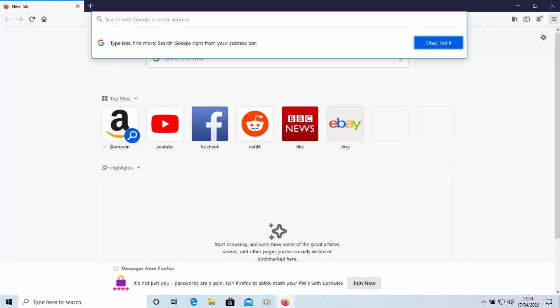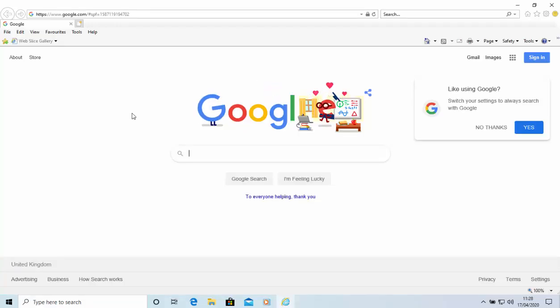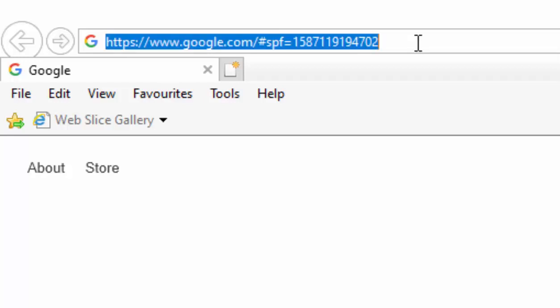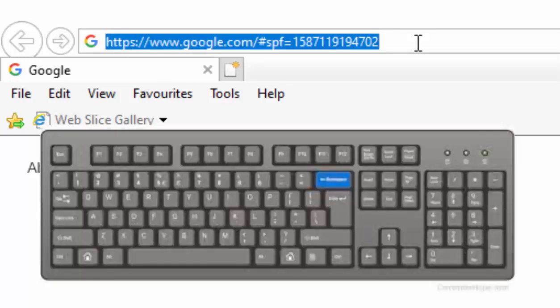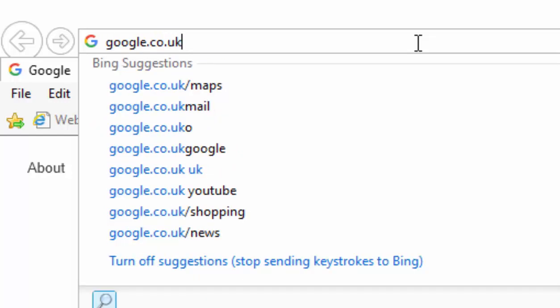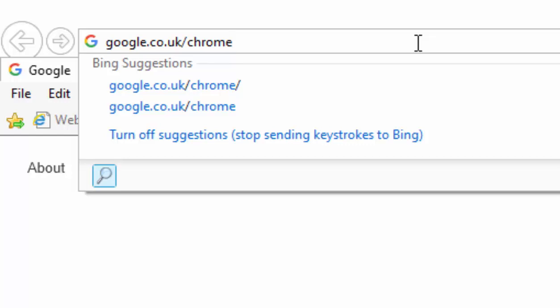If you have no other browsers at all, go back into Internet Explorer. Move your mouse up to the address bar at the top of the screen - the one just to the right of the two arrows going left and right. Left-click once on it so whatever's in there becomes highlighted in blue, then press the Backspace or Delete key to clear it. Then type google.co.uk/chrome and press Enter.